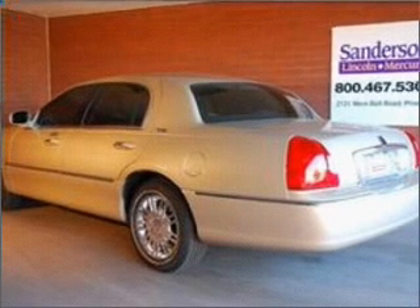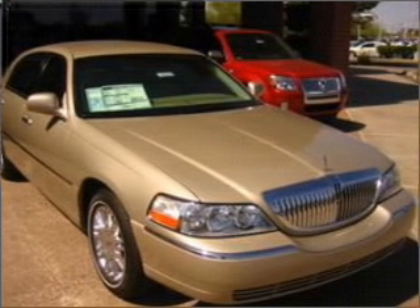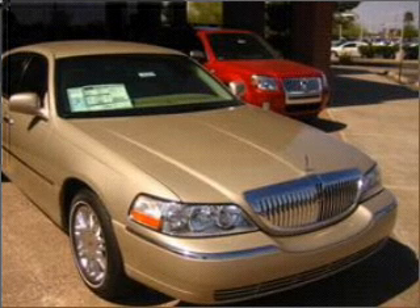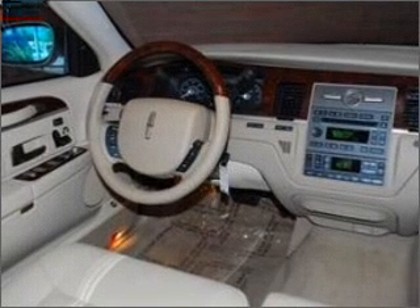Inside, you'll find an In-Dash 6-Disc CD Player, Audio System Premium Brand, Soundmark Audio, AM-FM Satellite Capable Radio and more. You can also ride with confidence with the four-wheel ABS brakes, front ventilated disc brakes, passenger airbag and more.